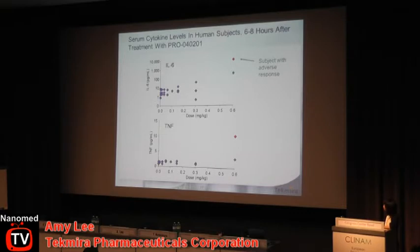This scatter plot shows data from all subjects in the trial at six hours post-administration — IL-6 on the top, TNF-alpha on the bottom. TNF elevation was actually relatively minor; IL-6 was much more pronounced. The red dot indicates the subject with the adverse response.